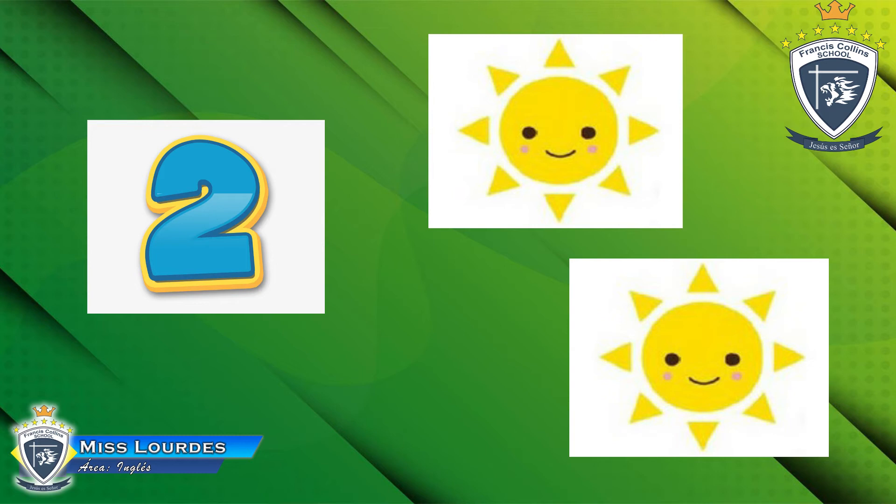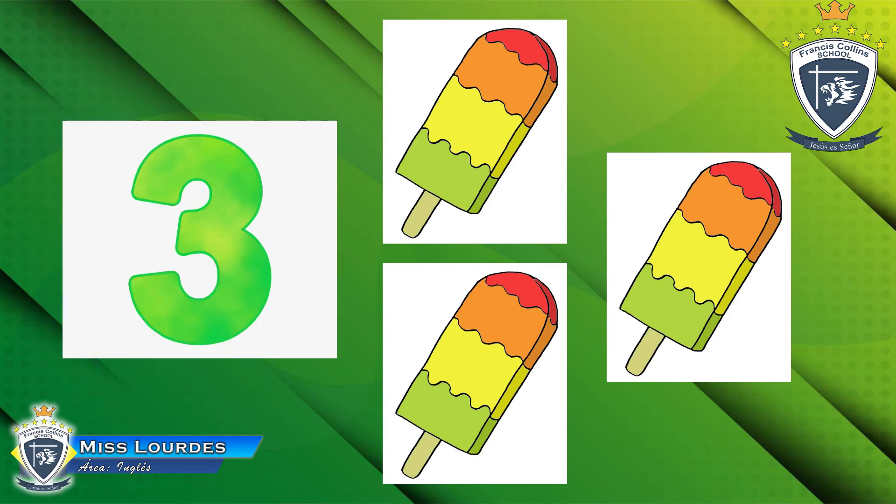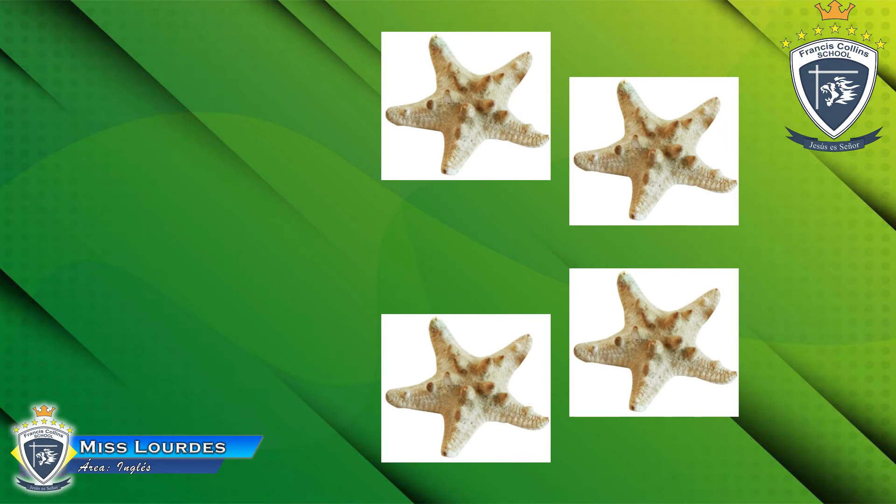Let's see the next picture. How many popsicles can you see? How many popsicles? One, two, three. Yes, very good — three popsicles! Now look at the next picture — how many starfish can you see?